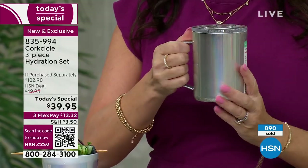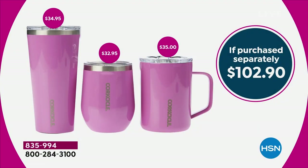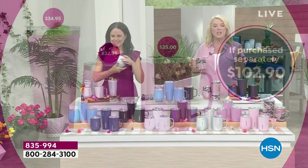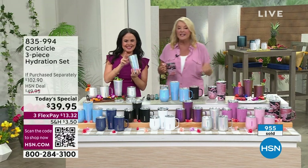Looking at the IPS — individually purchased prices — just the tumbler is $34.95. For about four dollars more you're getting a $32 stemless wine glass and a $35 mug. That's retail at all the fancy boutique stores. HSN is the only place with this exclusive Today's Special configuration at this value.